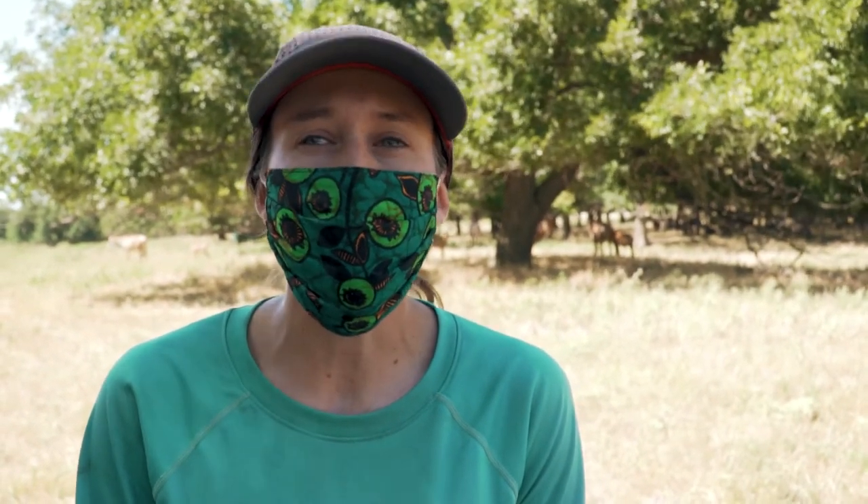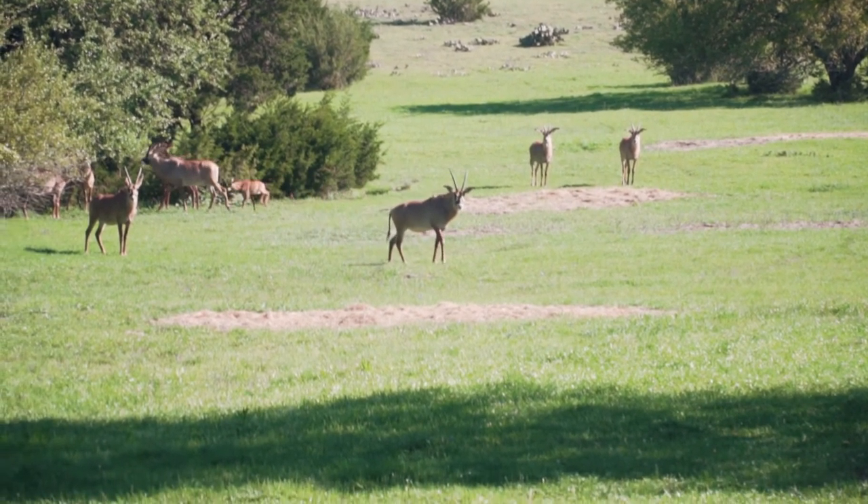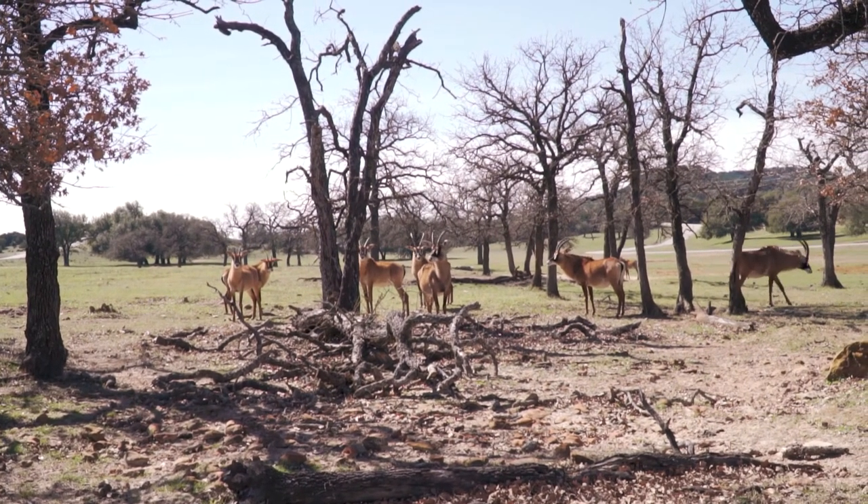In the wild they're usually found in relatively small groups, around 15 to a max of about 30. We have 18 here at Fossil Rim, so we're right at their normal, comfortable herd size.